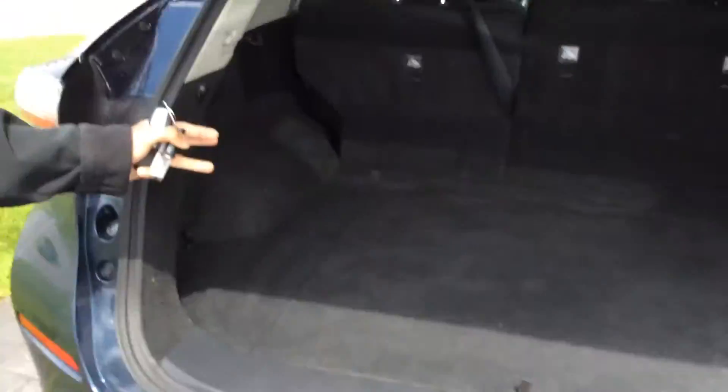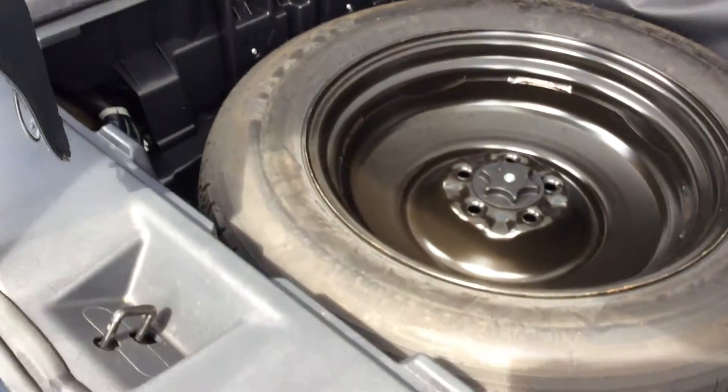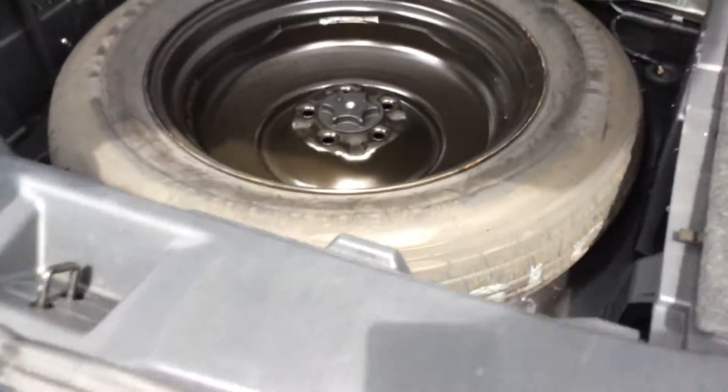Moving to the trunk space in the back, you get a lot of cargo space — there's quite a bit. The seats can be pushed down by pulling these levers here; I believe it's a 60-40 split. Under here is where you have a full-size spare tire as well as the jack and everything else.